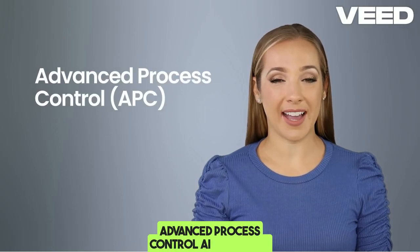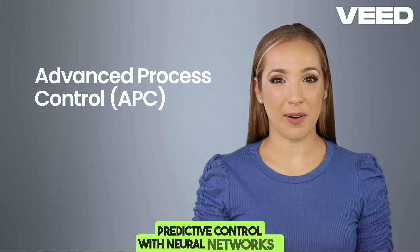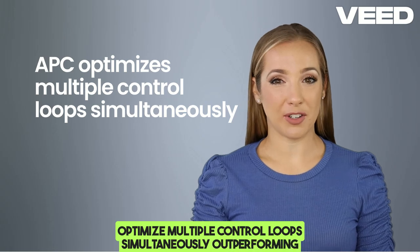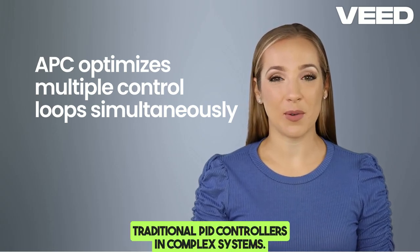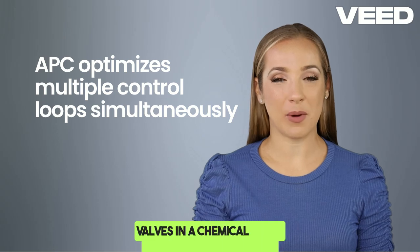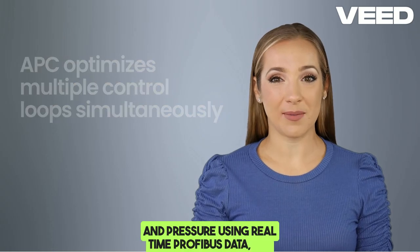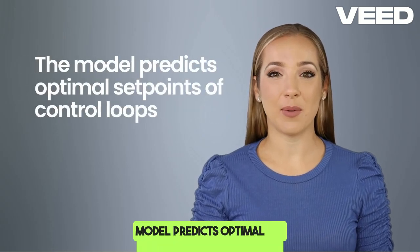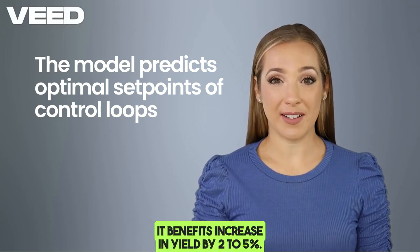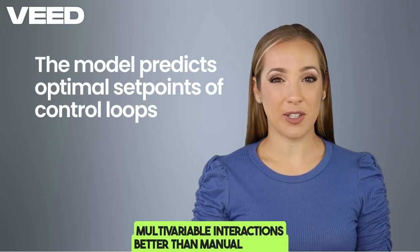Advanced process control, or APC: AI-driven APC uses machine learning models like model predictive control with neural networks to optimize multiple control loops simultaneously, outperforming traditional PID controllers in complex systems. In a DCS, AI adjusts multiple VFDs and valves in a chemical plant to balance temperature and pressure using real-time PROFIBUS data. The model predicts optimal set points for control loops. Benefits include a 2–5% increase in yield, reduced waste and emissions, and better handling of multivariable interactions than manual tuning.